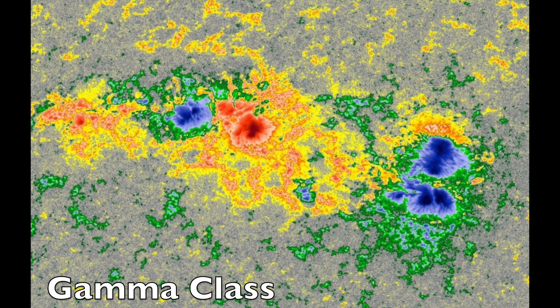Up next is gamma class. This is when the same polarity sunspots within a sunspot group are split apart rather than grouped together. Here, the positive blue spots are separated by the red negative core, and so it takes the gamma class — technically beta-gamma since it has both requirements.